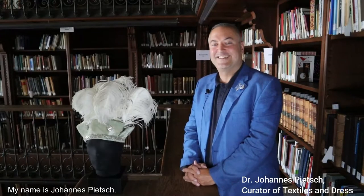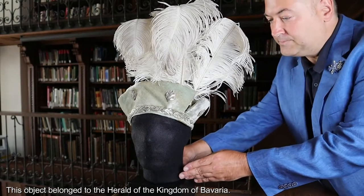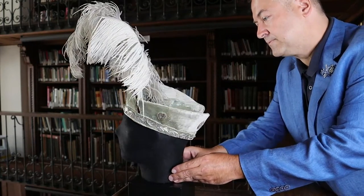My name is Johannes Pietsch, I am the curator of textiles and dress at the Bayerisches Nationalmuseum in Munich. This object belonged to the Herald of the Kingdom of Bavaria. It was worn on the accession day of King Ludwig II in March 1864.